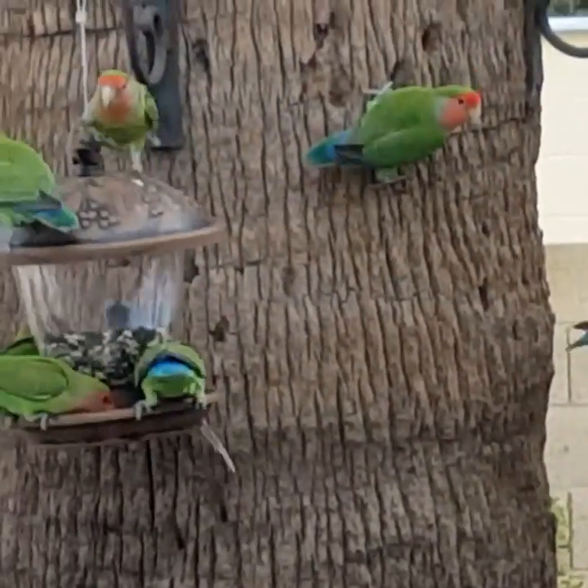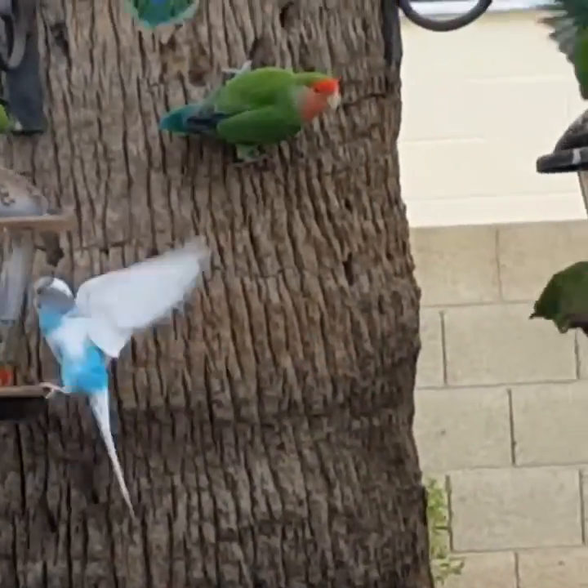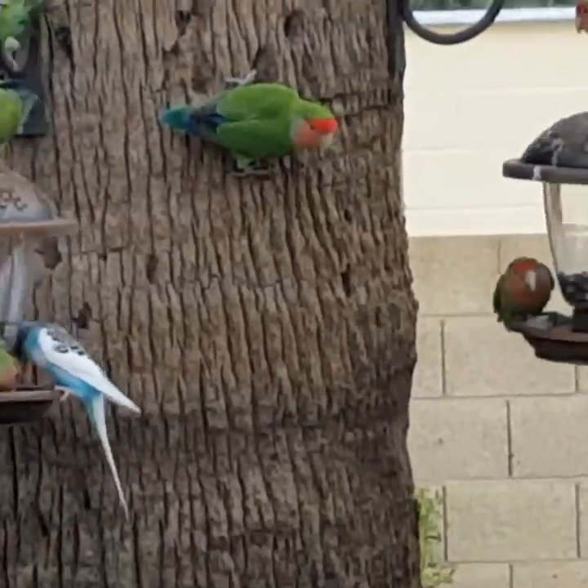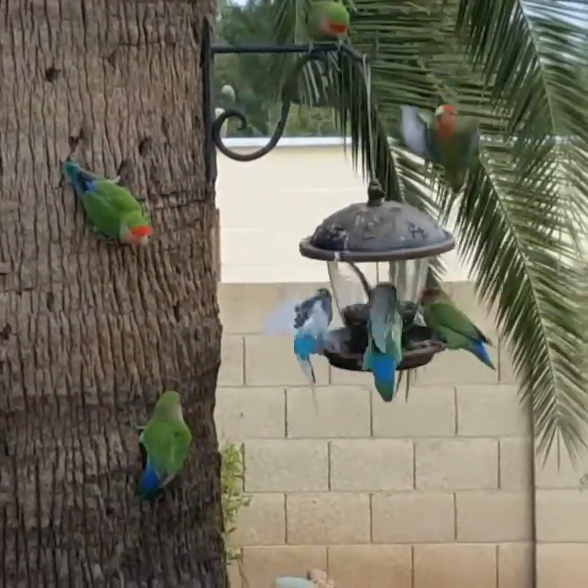We got another variety — this white bird out there almost looks like a parakeet. How amazing is this? Very, very beautiful.